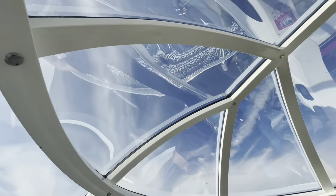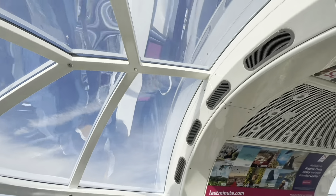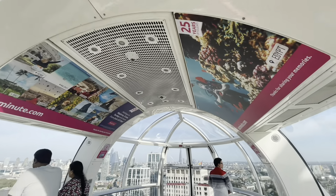If you're an amateur or professional photographer, the London Eye delivers the chance to get breathtaking photos of London.